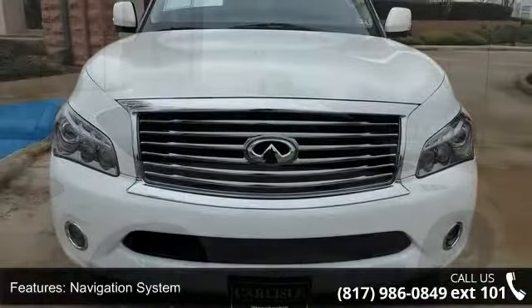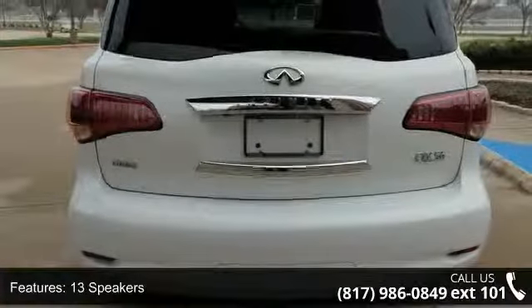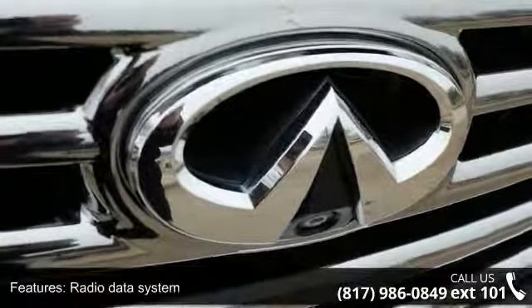This vehicle's top features include navigation system, 13 speakers, MP3 decoder, radio data system, rear audio controls, air conditioning, automatic temperature control, rear air conditioning, rear window defroster, and memory seat.